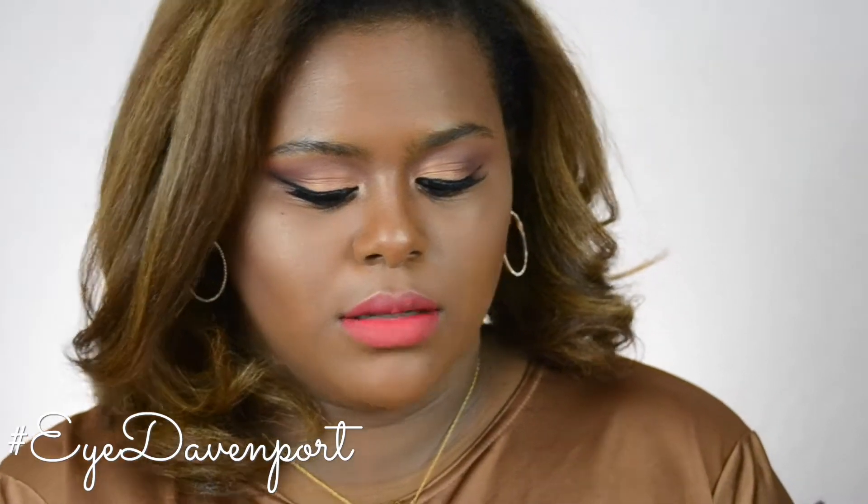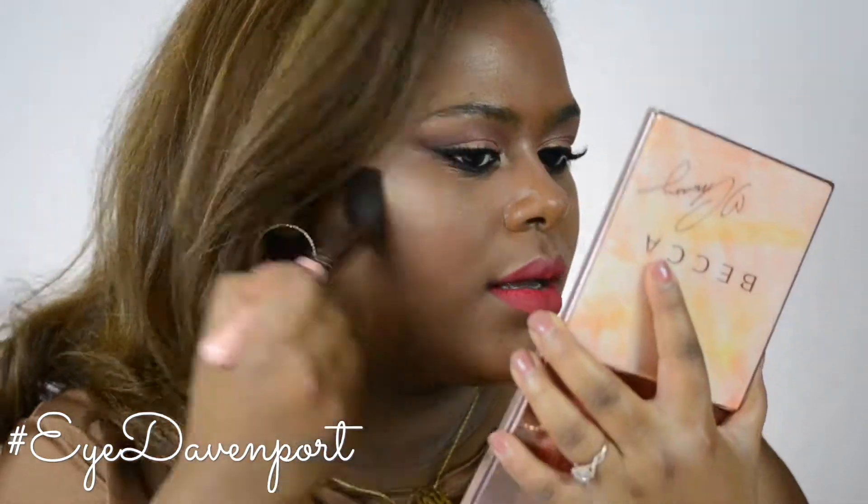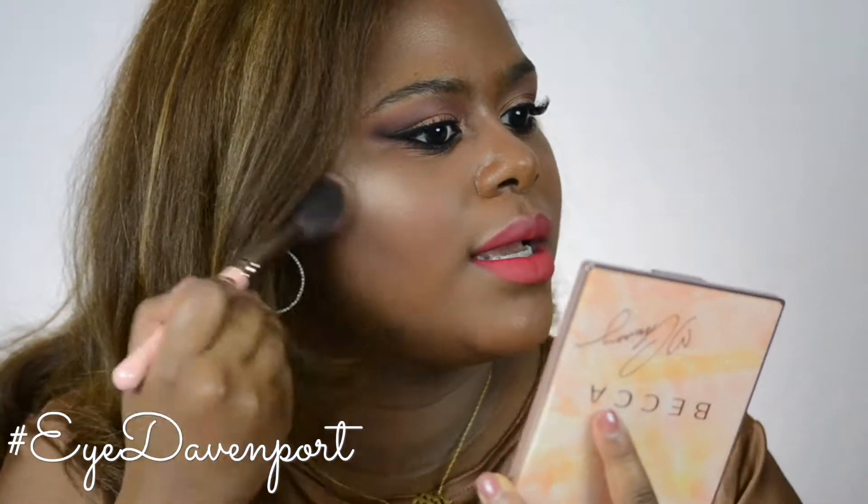Now to tie it all in I'm going to use the blush in Hibiscus Bloom. I bring it on the apples and then sweep it outward, placing it in between the contour and highlight. It's more pigmented on the brush than it was during the swatches, which is not a bad thing.